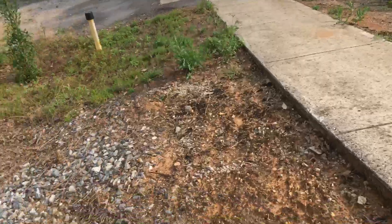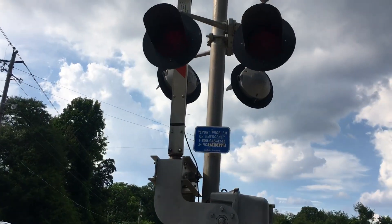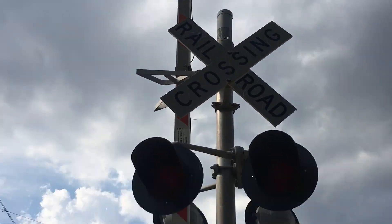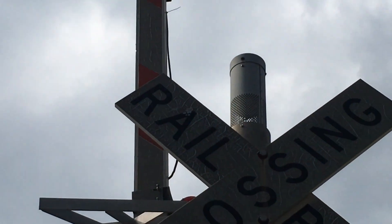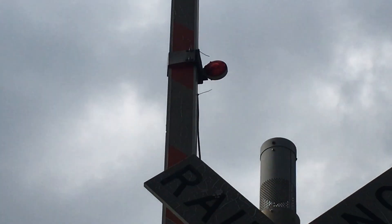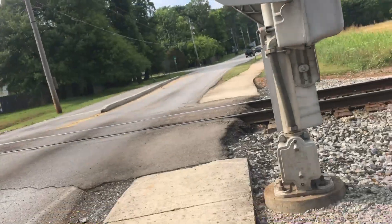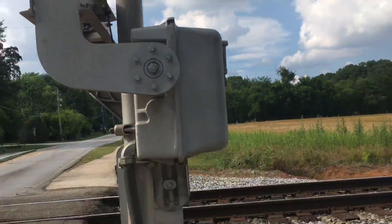When these crossings were installed — probably in the 90s — the gate lights are NEG incandescent gate lights. So that's the first signal.